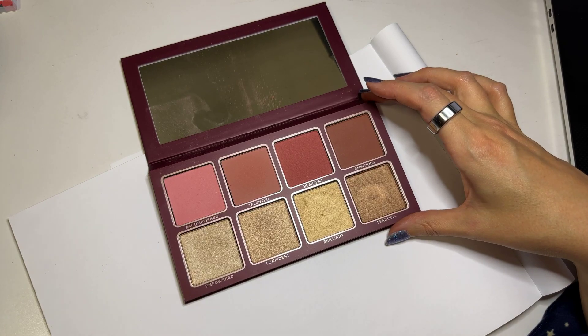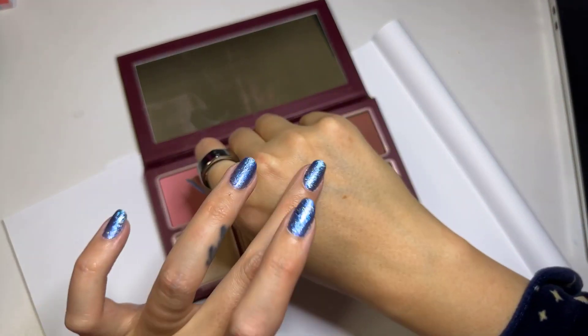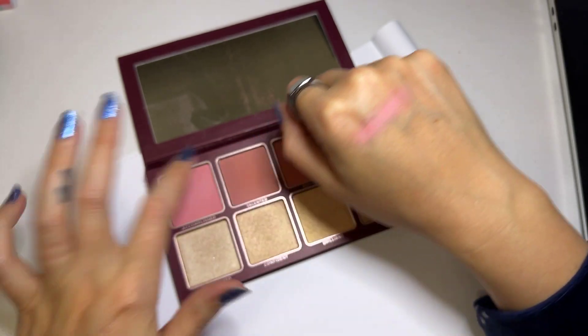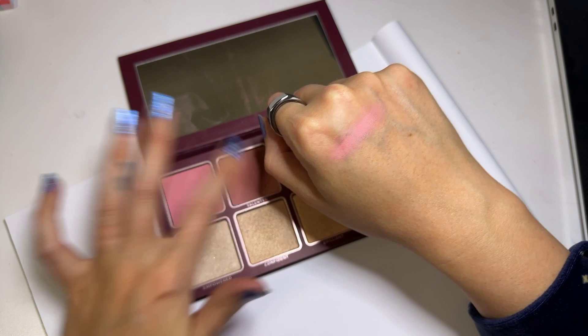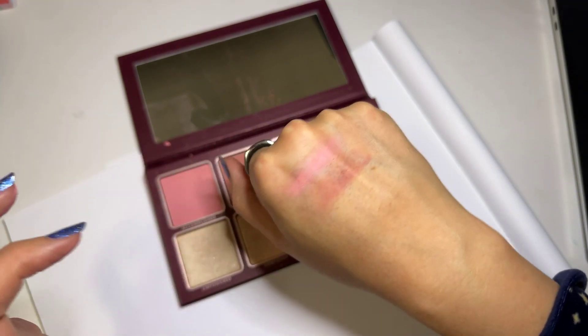So I'm going to do some swatches for you. This first shade is called Accomplish — they are so smooth, so buttery. This next one is called Talented. Everything seems to be pretty consistent too in terms of the formula.